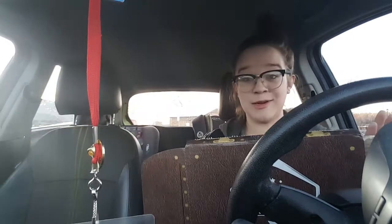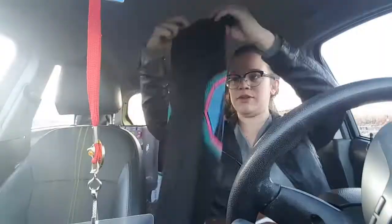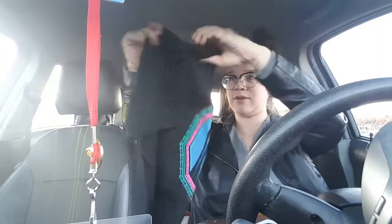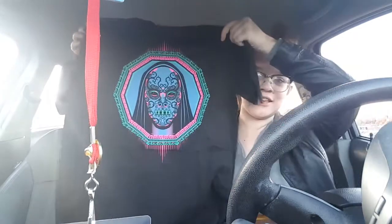I see green tissue paper which makes me really excited. It looks like it's a Death Eater shirt — I'm kind of excited about this. Beautiful shirt — oh my gosh, the Death Eater shirt. This is awesome.